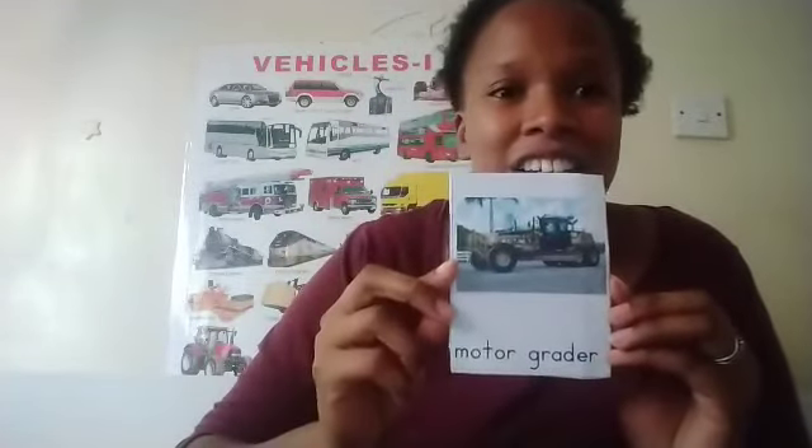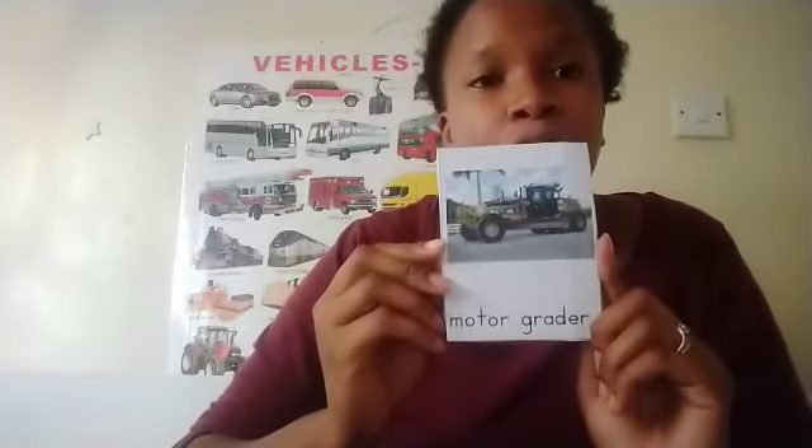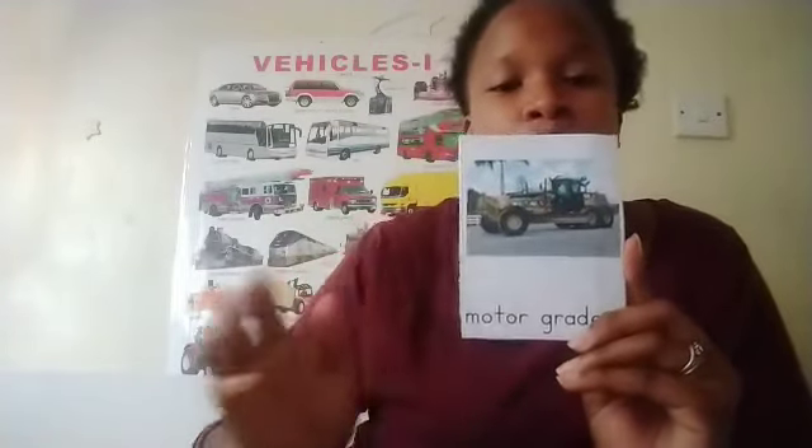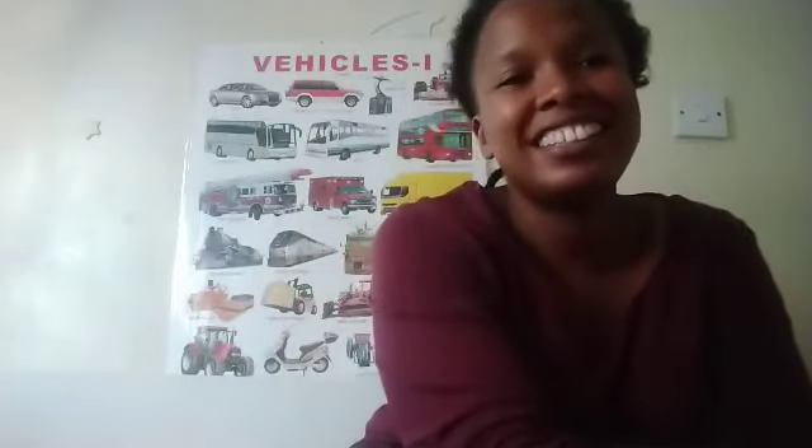And the last one — it's the motor grader. The motor grader has a blade that is used to make the surface flat. Those are some of the construction machines that you find at construction sites. That's all for today. I'll see you in the music class — bye bye!